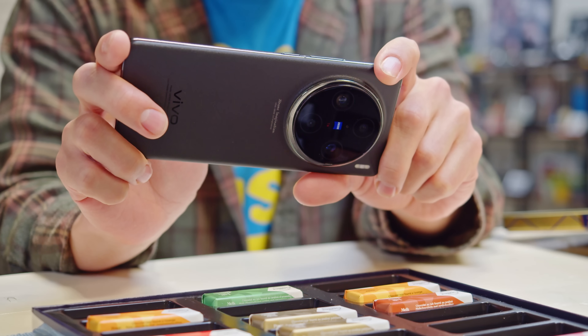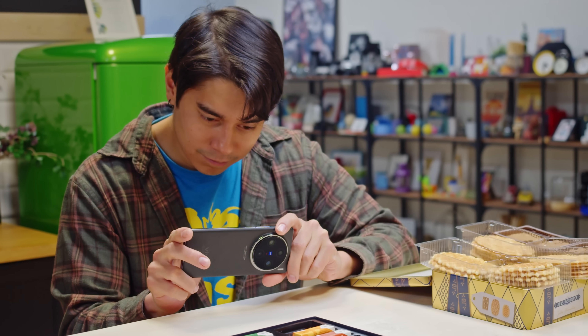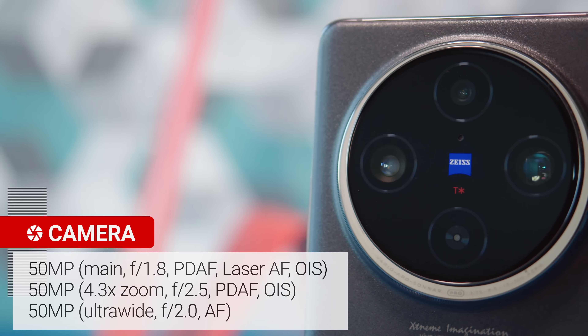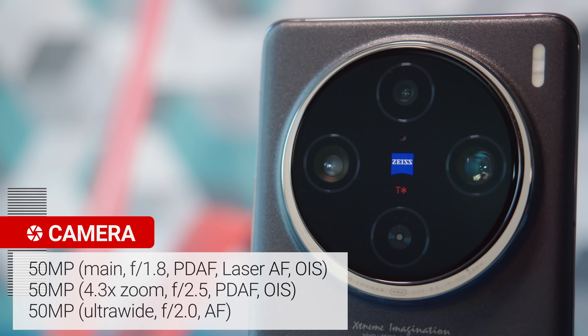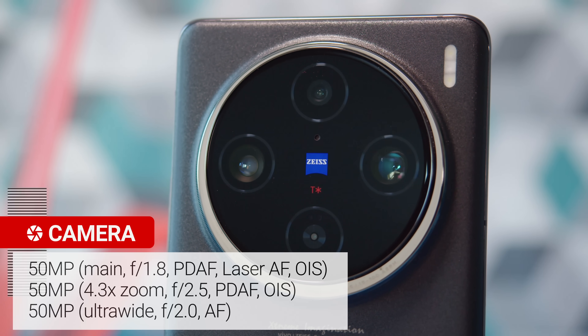Now onto the cameras, which includes something special. The 100mm periscope telephoto has a floating lens that lets you focus on close-up subjects as well as those that are far away. Besides the zoom, you also get the main camera with a 1-inch type IMX989 sensor and an ultra-wide cam with autofocus. All three of these cameras have a 50-megapixel resolution.